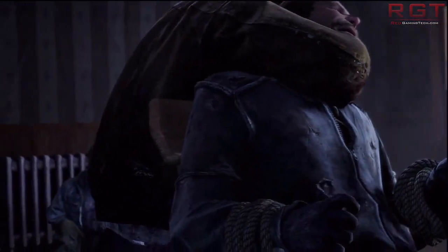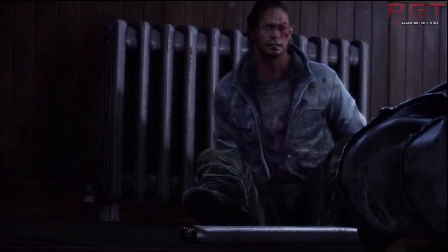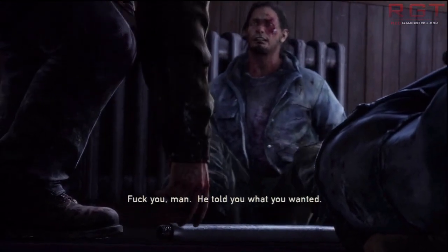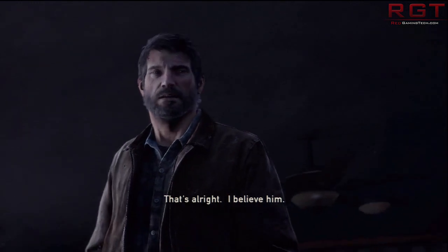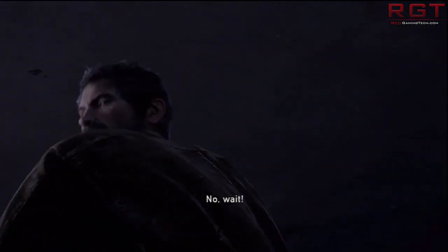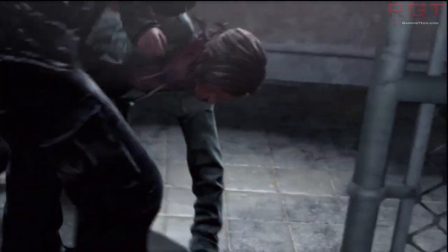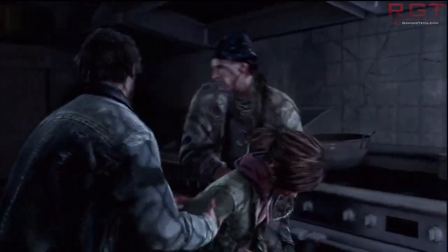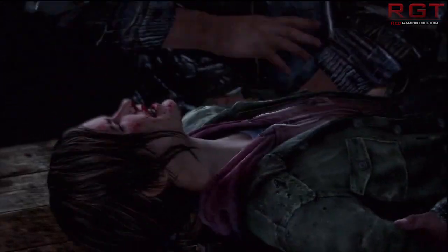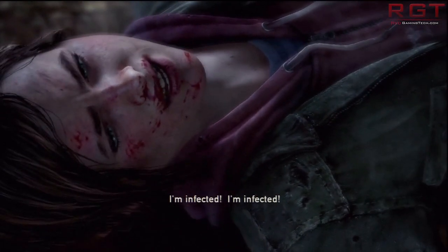Think of it this way: if you have a cup on a table and another cup that's exactly the same, that's not another draw call. But if you need two different cups — say one is slightly damaged with a chip in it and has Donald Duck's face on it, while the other is a regular plain white cup — that's two draw calls. I'm oversimplifying a little, but you get the idea.